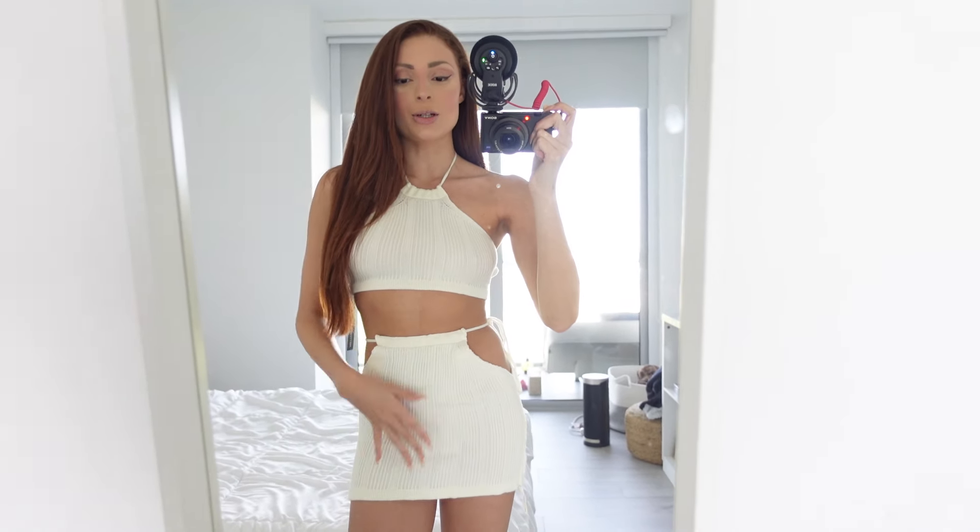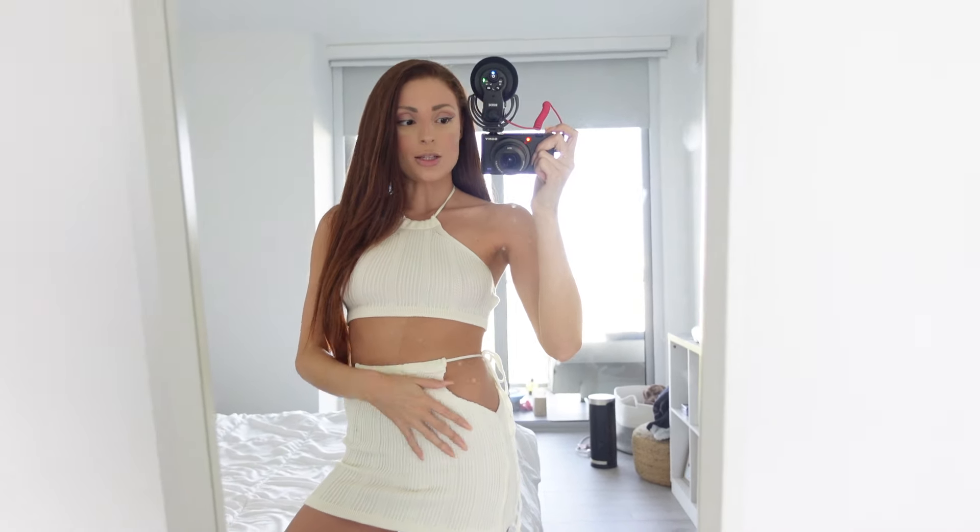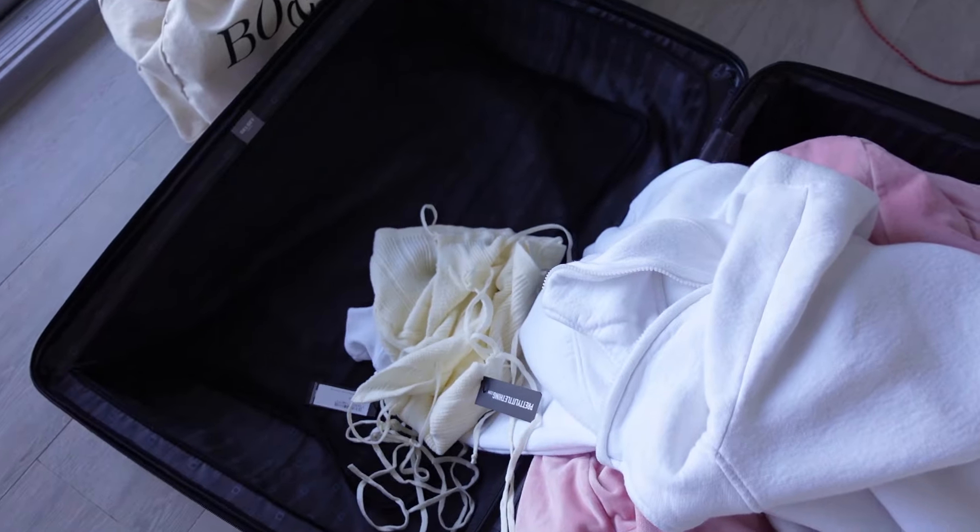I've gotten similar knitted crop top and skirt sets from Pretty Little Thing before — there's a green and blue one on my Instagram. This one is way softer than the other one. I'm actually flying to New Jersey in two or three days and I'm going to pack this right now because it's so comfortable. If it's hot out I'll easily be able to walk around in it.